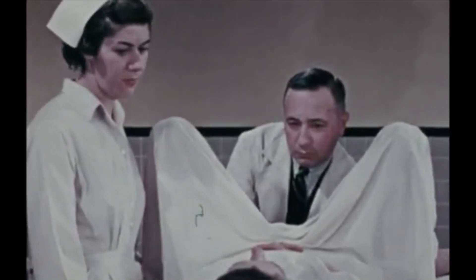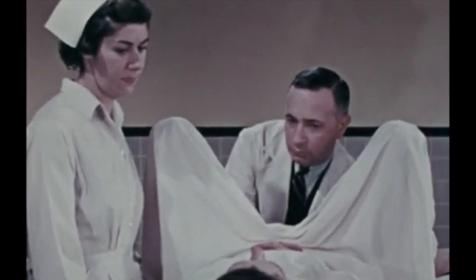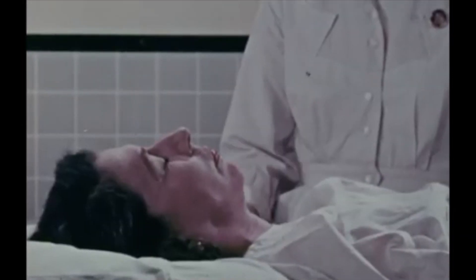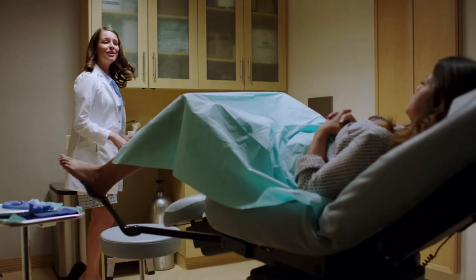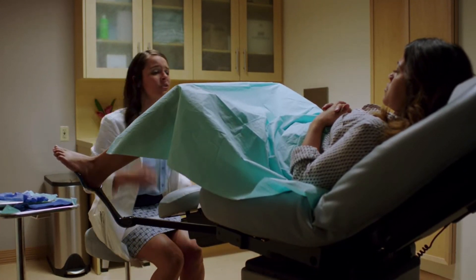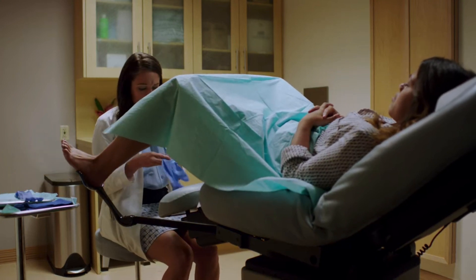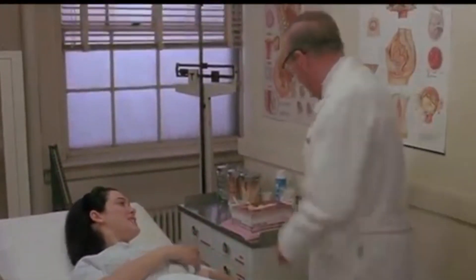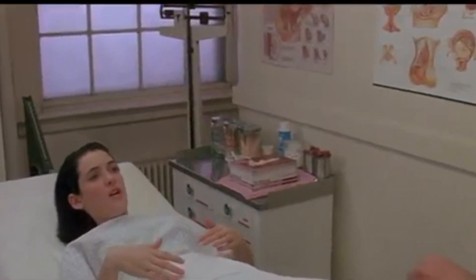The gynecologist attempts to make the pelvic exam a positive experience. However, there are both psychological and physical stressors that stem from the exam that make patients feel quite uncomfortable. The pelvic exam is performed in the lithotomy position, which involves an exposure of intimate parts of the body in a vulnerable situation with loss of control. Psychologically, patients can experience a plethora of anxieties, ranging from embarrassment about undressing to fear of discovery of a pathological condition.